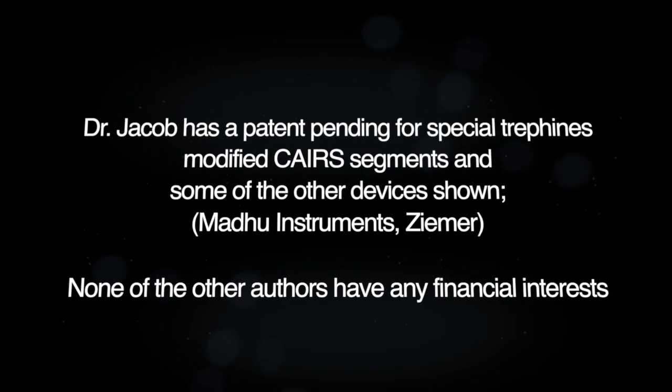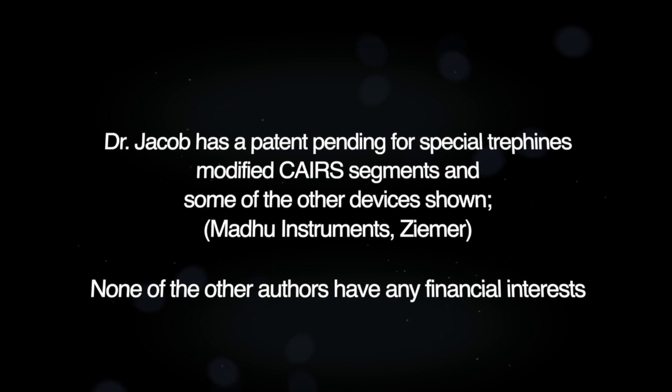Dr. Jacob has a patent pending for special trifines, modified CARES segments and some of the other devices shown.